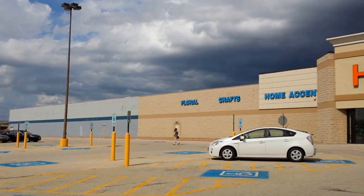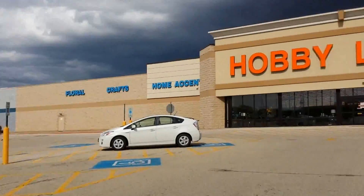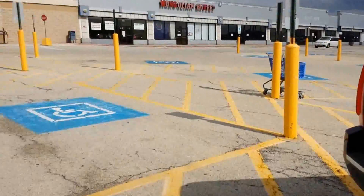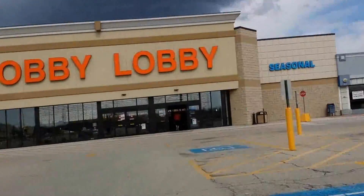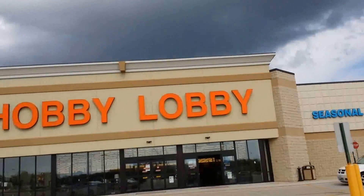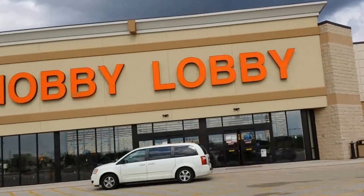This building used to be Walmart, that's why the other half looks like Walmart colors and the store only took over like half of it. But look at all this handicapped parking — it's handicapped as far as you can see, tons of it. I'm doing a voiceover right now because it's really windy outside and all you can hear on the video is the wind.